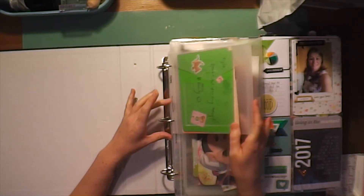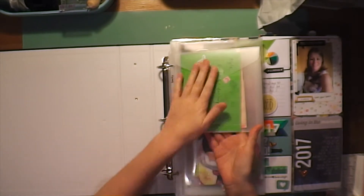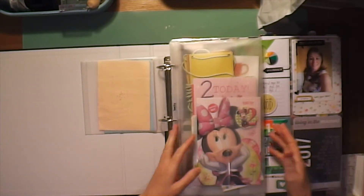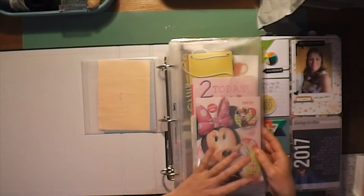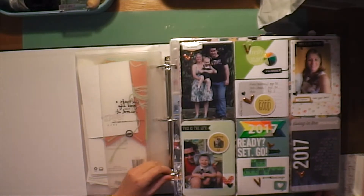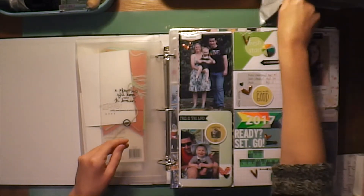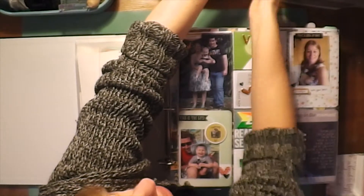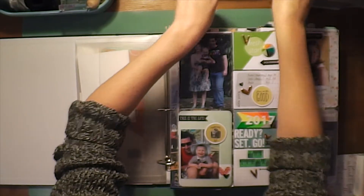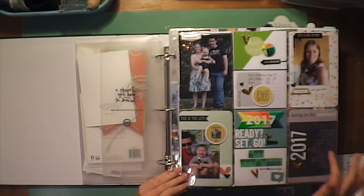I picked up these envelopes and they're Becky Higgins as well. I just have some items in the small one and some items in the medium one, and then there's a larger one that's 12 by 12. I just keep ephemera in here that doesn't make it into the album for the year. Let me just make sure this is all in frame — this front corner is a bit dark, so let me move some things around.